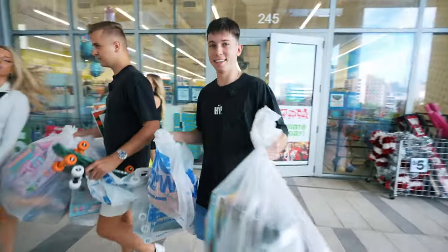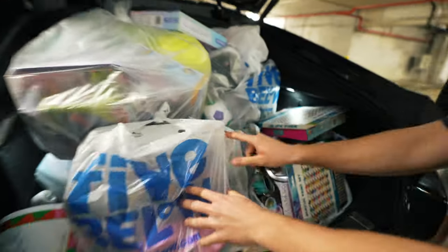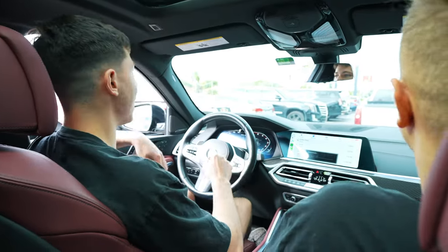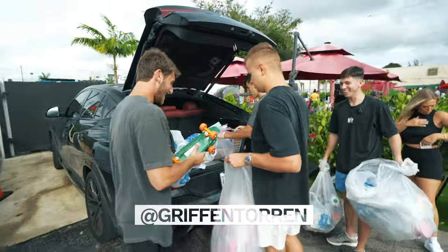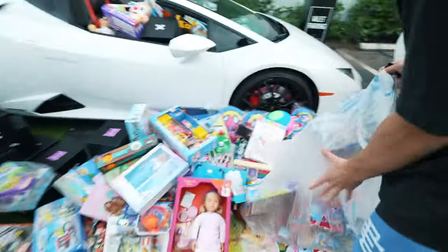Cashed out, got a bunch of toys, about to drop these off. We filled the cart to the brim and we've arrived — we're at The Yards in Hialeah right now. We got all the toys in the back, about to drop them all. We're going to dump them all right here.